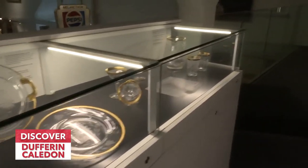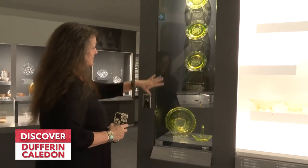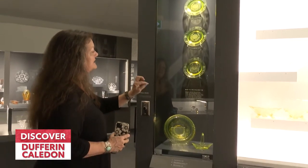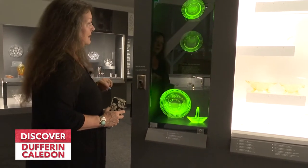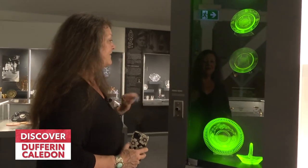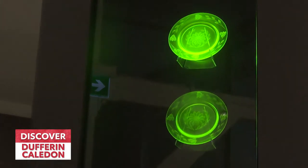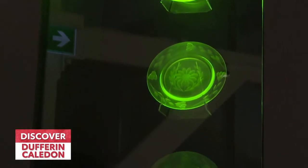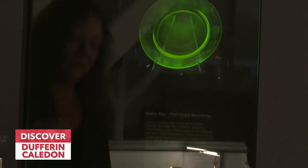One of my favourite displays in the museum is this section here. You can see it's beautiful yellow glass with a tinge of green — but when I press this button, it glows green. That is called Vaseline glass, and that's uranium in that glass. You can still eat off these pieces; they are not poisonous. But still, I think it is absolutely beautiful.